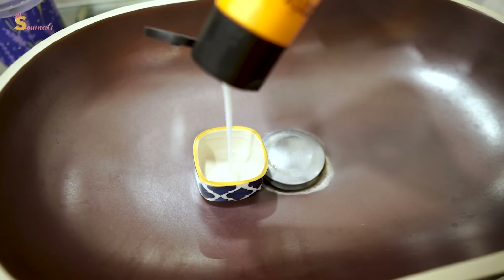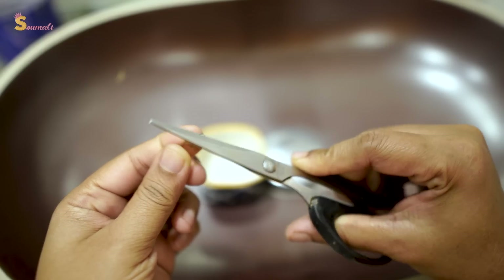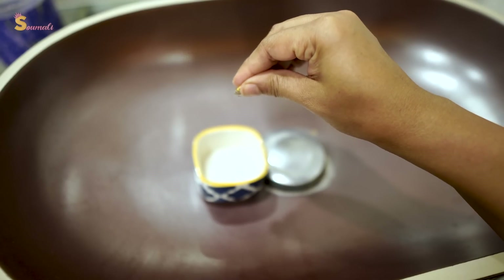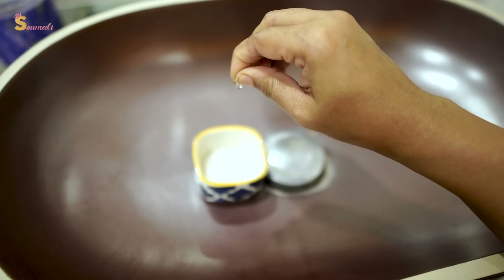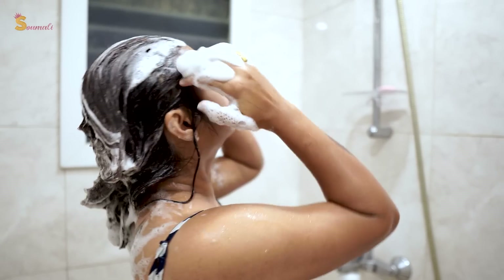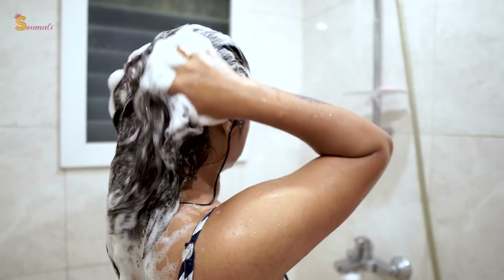When we shampoo, we use different brands. But when you put shampoo in your hand, if you mix in one or two vitamin E capsules according to your hair length, you will get a lot of benefit. After shampooing, instead of washing it off immediately, keep it on your scalp for some time and you will get much better results.